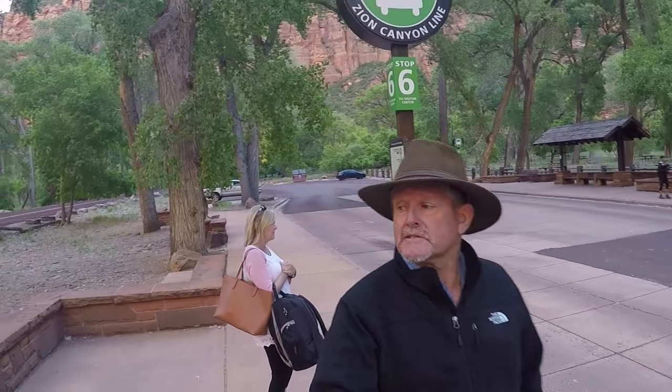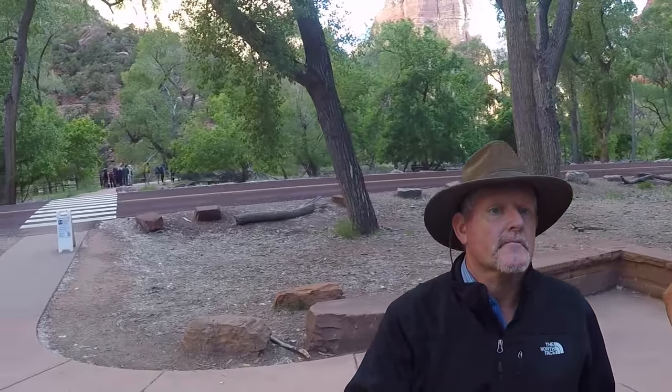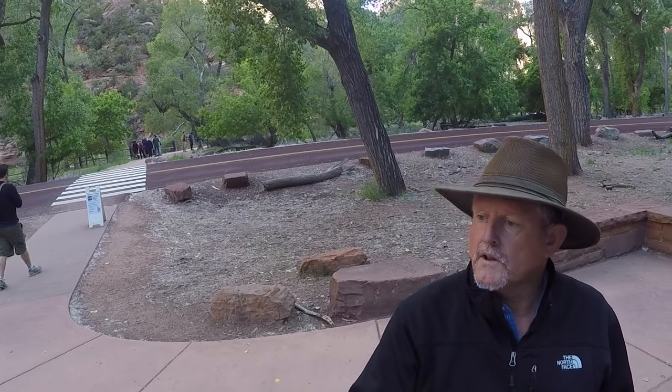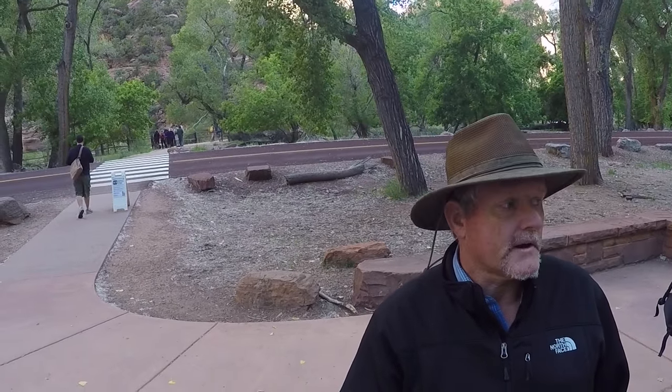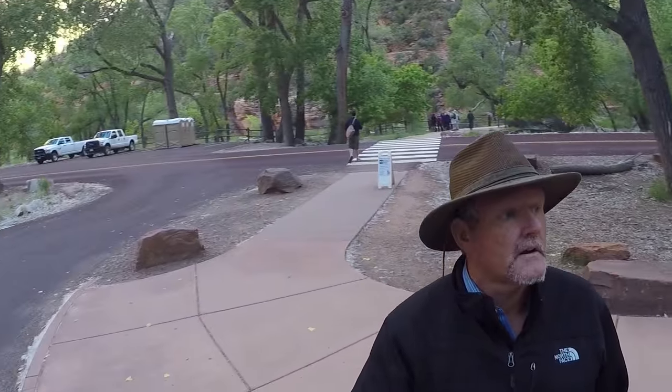Here we are at stop number six. Lots of places to walk down the trail. Right behind us, park rangers are taking some people down. You can go a lot of places here by yourself, or you can pay to have somebody escort you.